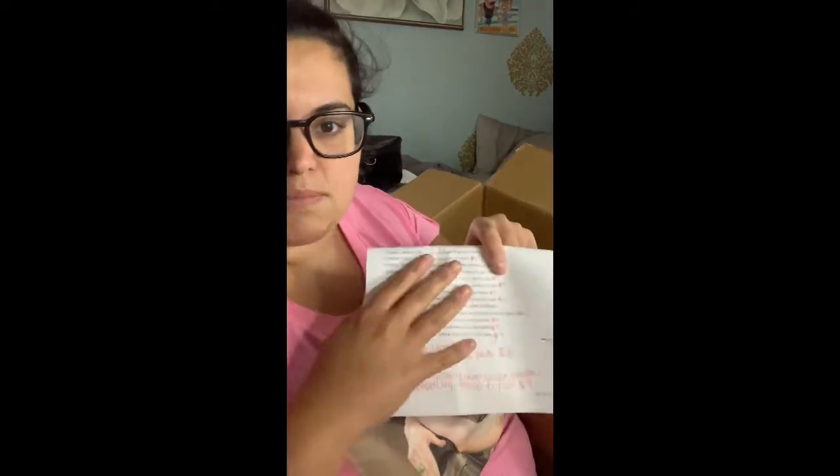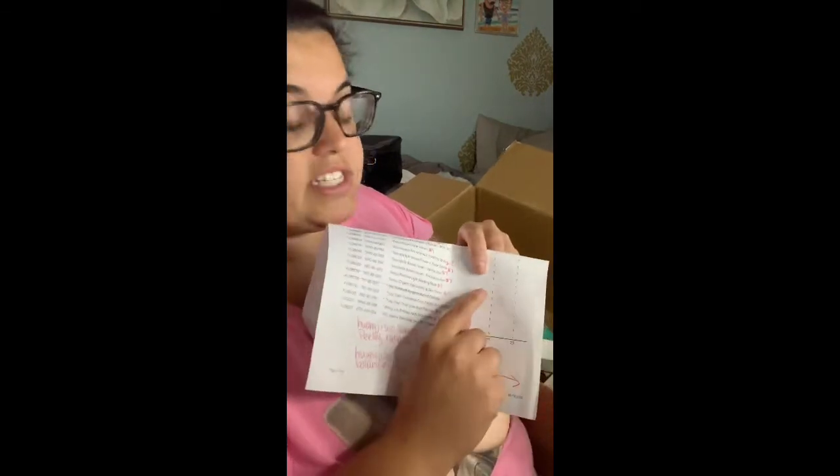Usually when an item isn't in your box, on the invoice it shows zero for the quantity instead of one — that's how you know it's shipping separately. None of the items I ordered say zero on my invoice. I explained this in my email to FabFitFun: I know sometimes items ship separately, but it should show zero for the quantity, and these don't. So I asked if I'm receiving these items and requested tracking information. I'll definitely do a follow-up video.